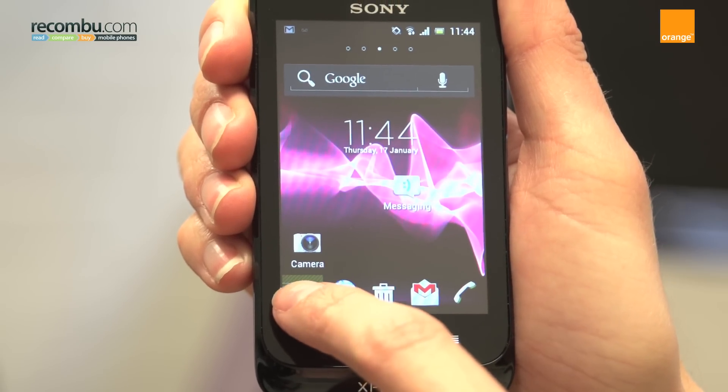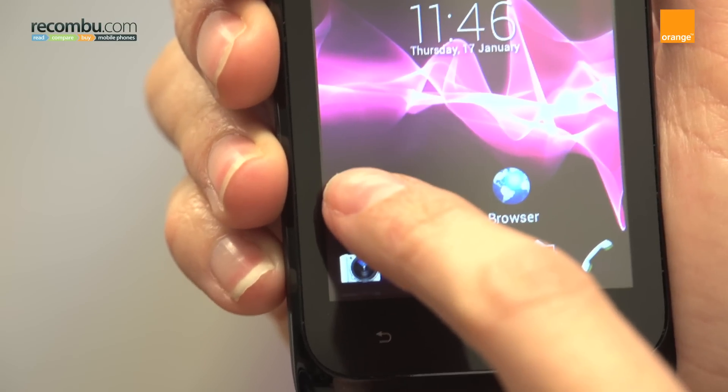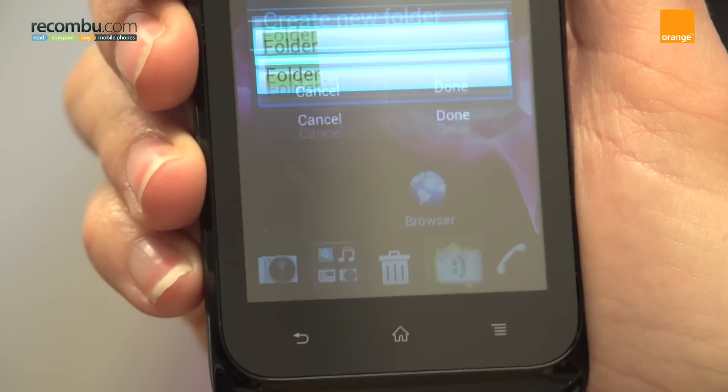If four features aren't enough, it can also be used for storing folders. Either drag an existing folder onto the bar, or hold and drag an app on top of another to create a new folder.